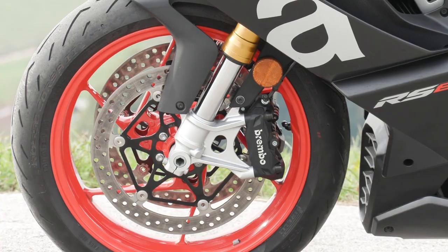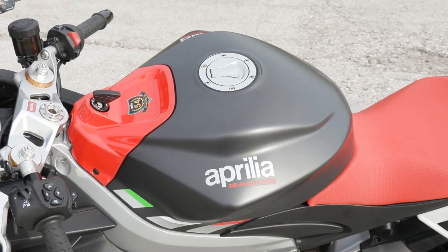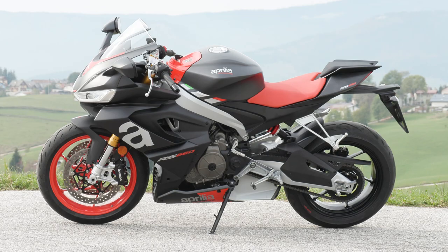It's got a 6-axis IMU, wheelie control, traction control, ABS, quickshifter, blipper — it's pretty much got everything but the kitchen sink.